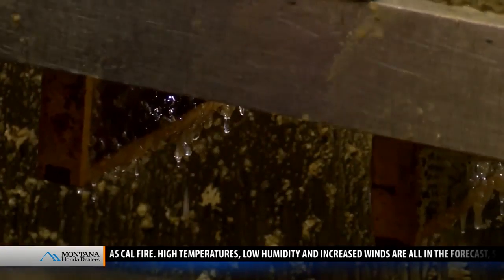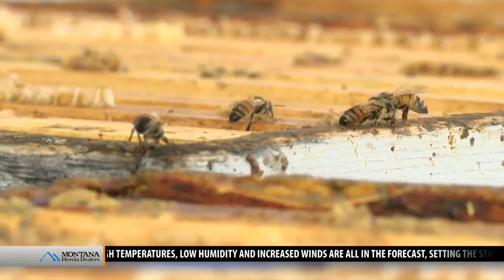But it took a lot of work to get to this point. These busy bees work year round. When we're done with our honey production here,